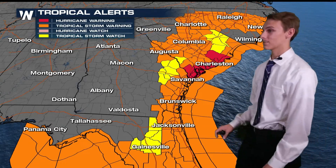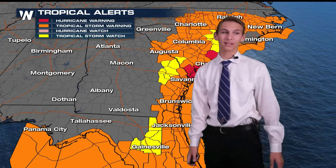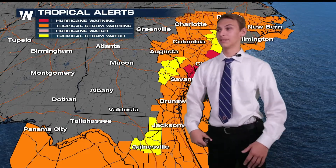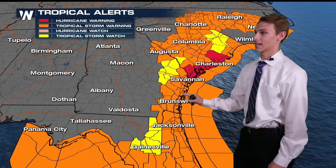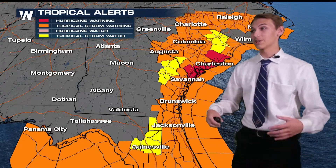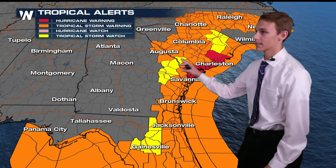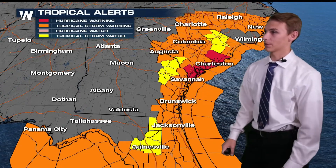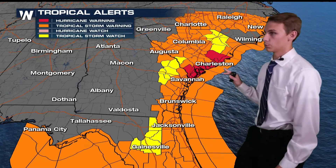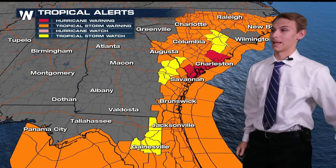With those new watches and warnings issued today, a hurricane warning has been issued through the entire South Carolina coastline. Even though we expect landfall around the Charleston area, there will still be a pretty good wind field, and you could possibly see those conditions as far south as Beaufort and as far north as Myrtle Beach. We also have new tropical storm warnings issued further inland towards the Columbia area, all the way to Augusta, and then up I-77 to Charlotte and back towards the Raleigh area, as the east side of the storm will have plenty of strong winds.